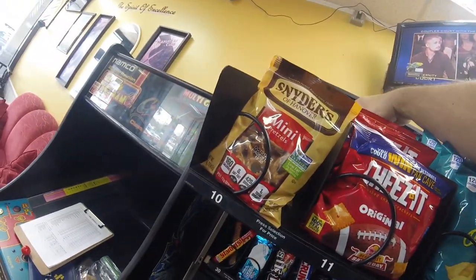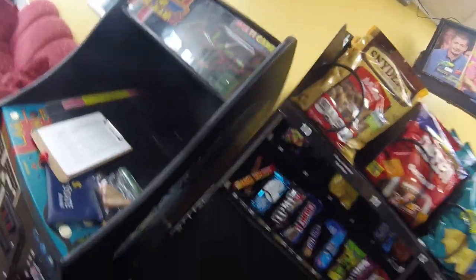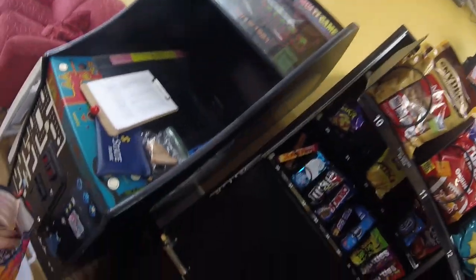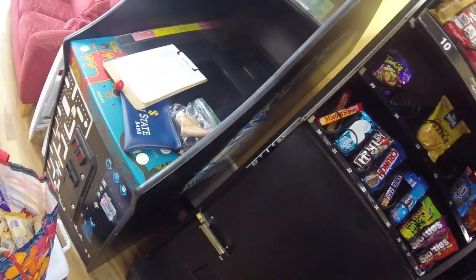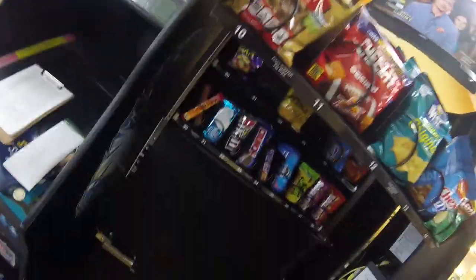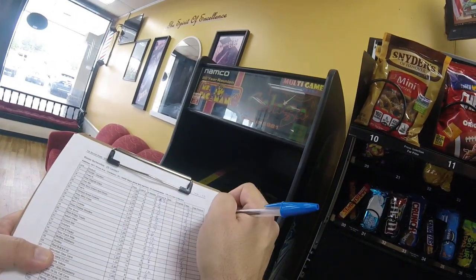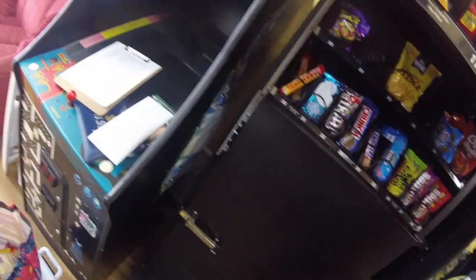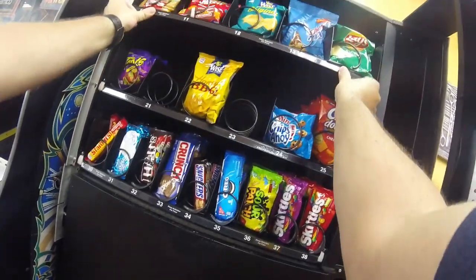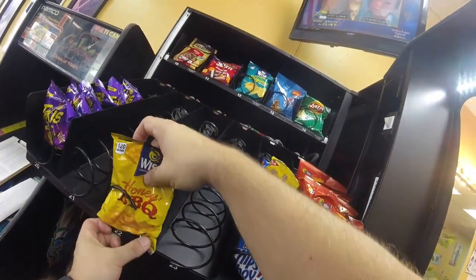We're working on stocking up that top row — Cheez-Its are next, then we've got some pretzels to do. We already did the Wise Original chips. I have one Chex Mix left and I'm thinking about removing it from this machine and replacing it with something else. Every time I come here the Famous Amos are always sold out, so I'm thinking about maybe doing two rows of Famous Amos. What do you guys think — would another row of Famous Amos be better than keeping Chex Mix? Put it down in the comments and let me know.